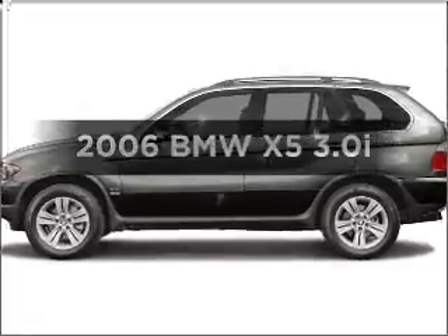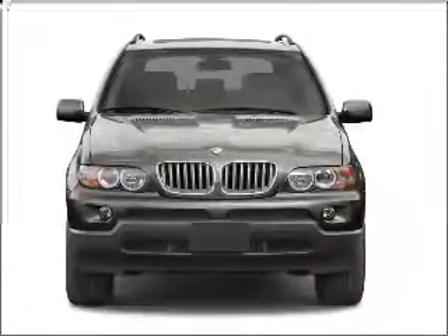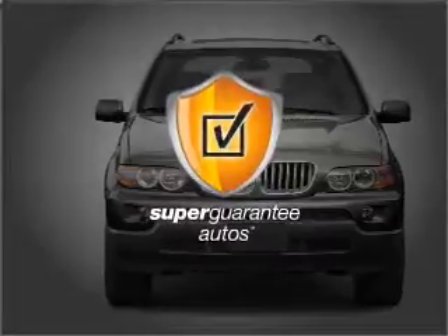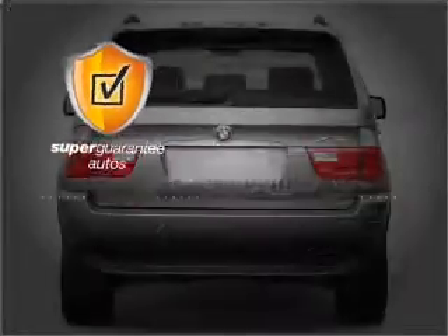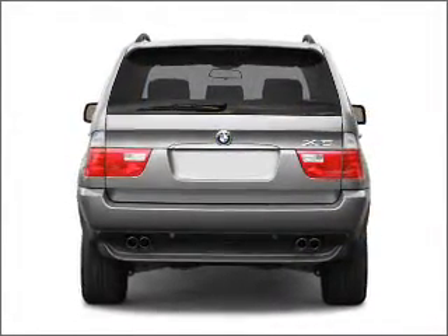Presenting the 2006 BMW X5 — this is the set of wheels you've been looking for, with a solid six-cylinder engine connected to a smooth-shifting transmission. This vehicle qualifies for our free Super Guarantee Autos vehicle warranty program. Buy a vehicle and get a free warranty from us, only at everycarlisted.com.